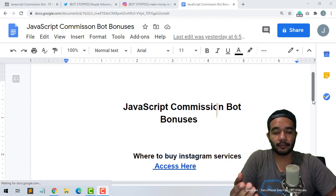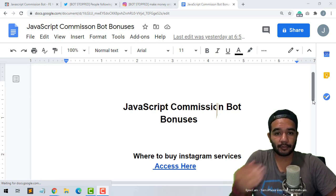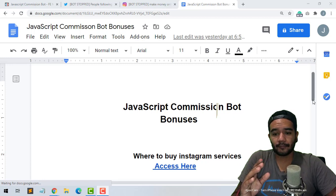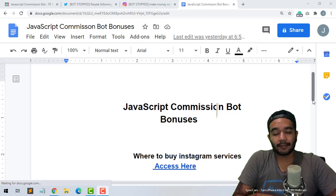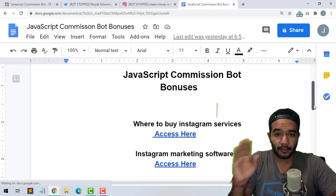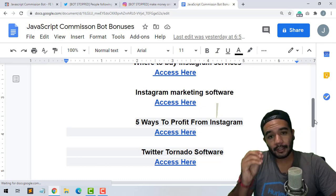It helps grow your accounts a lot quicker — once people start seeing more followers on your account, they're gonna start following you, which helps you progress over time. My other bonus is my Instagram marketing software — this software is gonna help you find influencers. You search up the specific niche you want, log into this marketing software, and it's gonna find you the highest influencers to hit up so you can negotiate a deal and make your commissions and sales through Instagram.